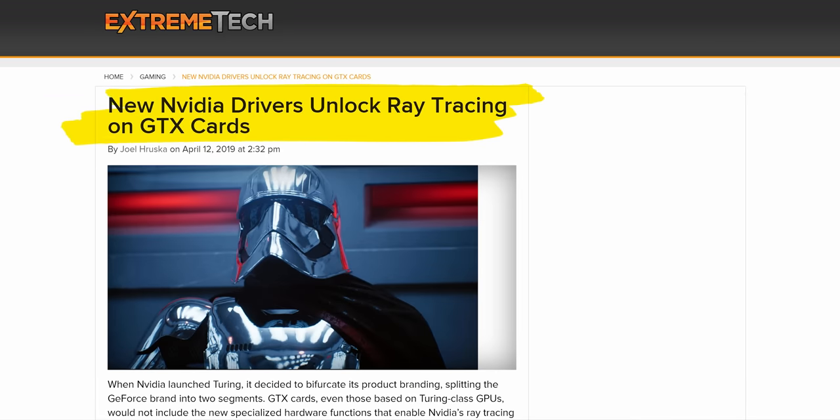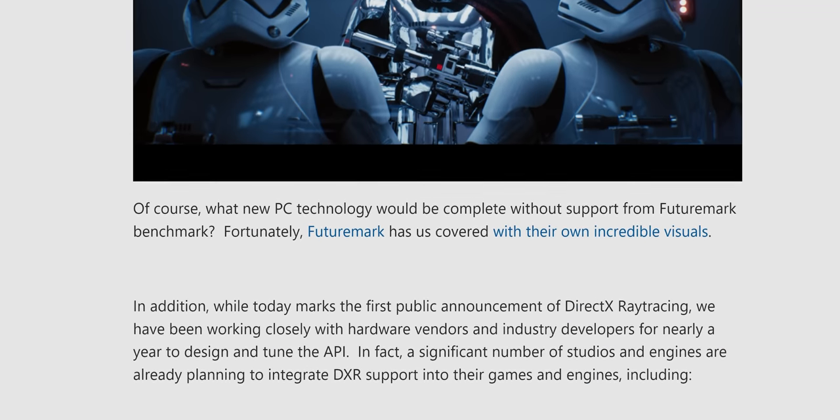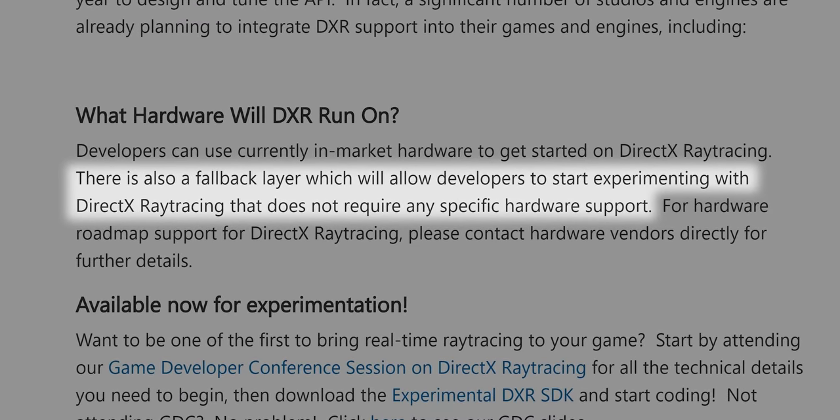First, the obvious question: did Nvidia scam early adopters by hiding Pascal's ray tracing support behind a software lock? The answer boils down to the DXR fallback layer that Microsoft baked into DirectX 12. It allows ray tracing calculations to take place on standard GPU shader cores, rather than requiring dedicated hardware like the RT cores that RTX cards have. That means GPUs with the necessary spec can have DXR fallback support exposed in the driver. So yes, Nvidia did technically artificially lock ray tracing out of the Pascal cards.